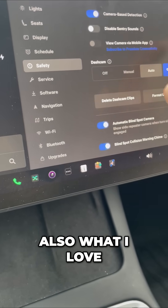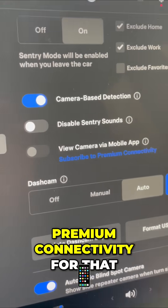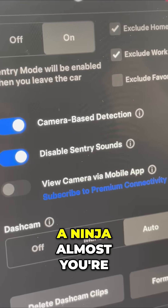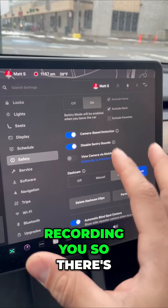Also, what I love about this is I could also see my camera through my mobile app. Again, you need premium connectivity for that. I can disable sentry mode sounds, so it's going to be like a ninja almost — you're not going to hear my Tesla making alerts, but it will be recording you.